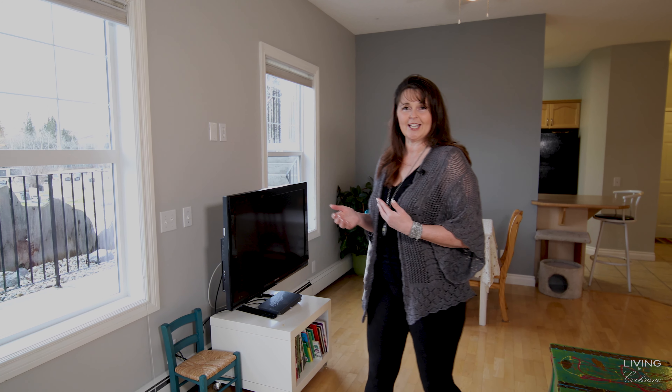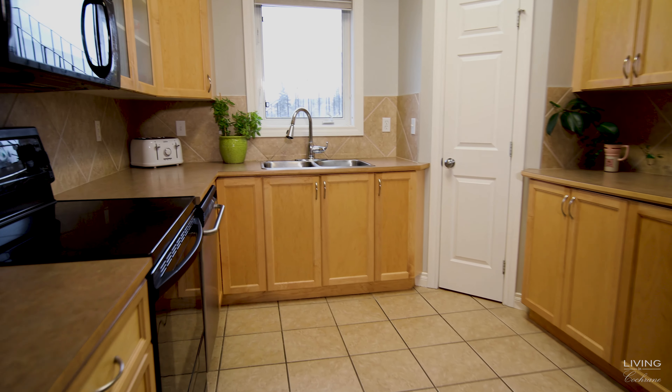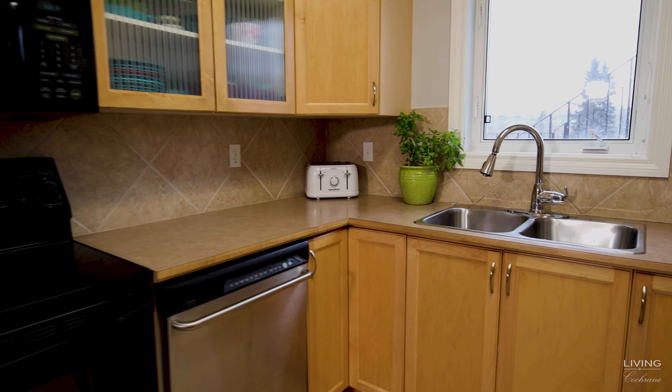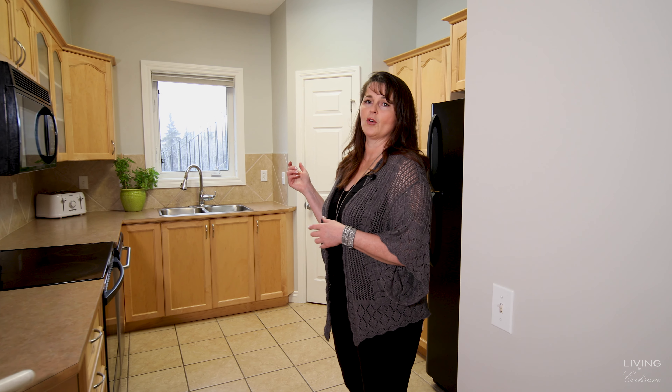Now let's go into the kitchen. There's lots of space in this kitchen. You're going to love this overhang — it's a great spot for a chair if you need it, or if you want to serve your dishes out to the dining room. There's lots of counter space, lots of cupboards, a corner pantry which is super handy, and of course the sink that's right under the window so you can do your dishes and enjoy that green space outside.